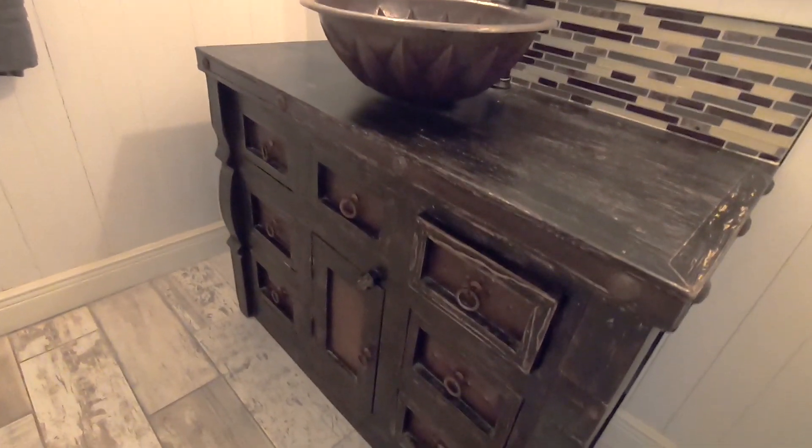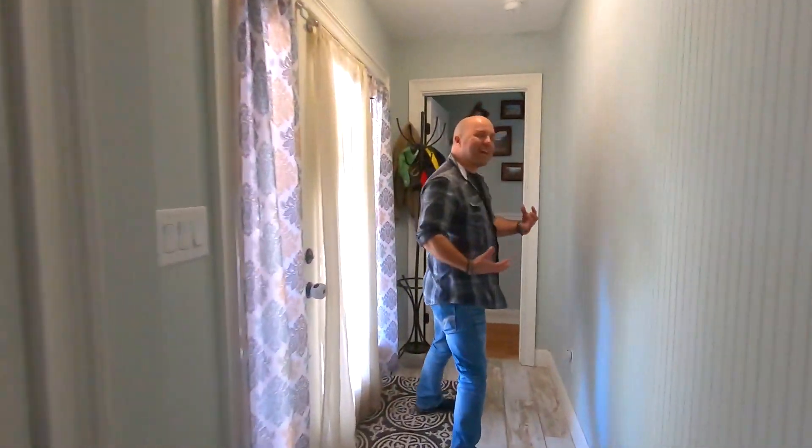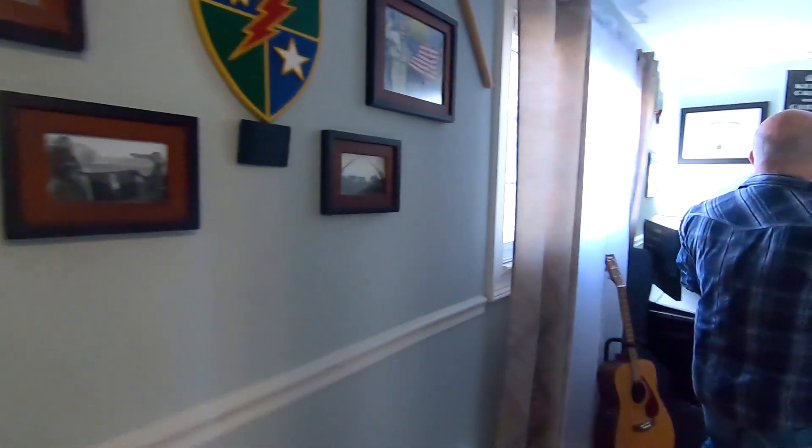When I first walked in, we talked about this little office space. It's technically a bedroom because there's a closet, a window, and a door, but this is a great little space.